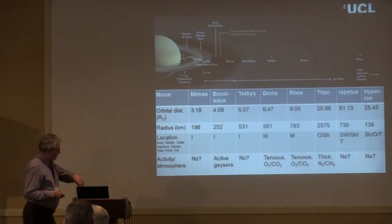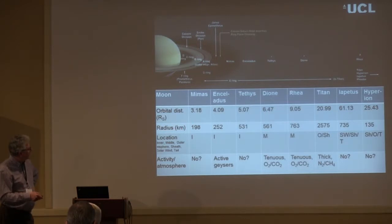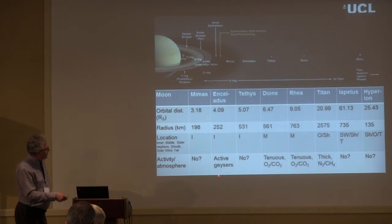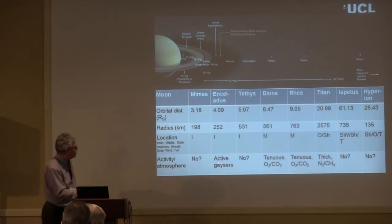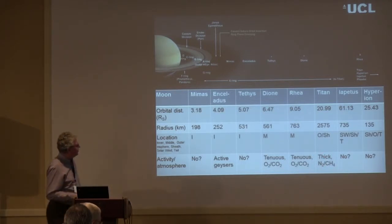On to Saturn: the moons of Saturn span a range of orbital distances and sizes, situated variously in the inner, middle, or outer magnetosphere. Titan is usually in the outer magnetosphere but sometimes in the magnetosheath. The star of the show at Saturn is really Enceladus with its active geysers, discovered by the Cassini mission. Titan also plays an important role in the outer magnetosphere with very interesting results.